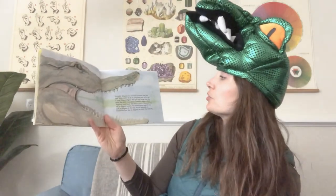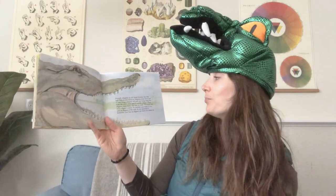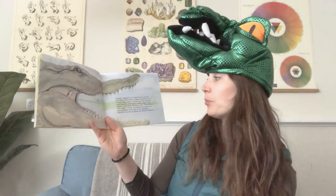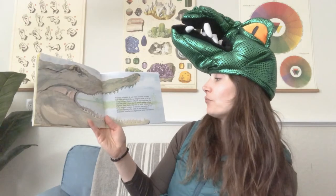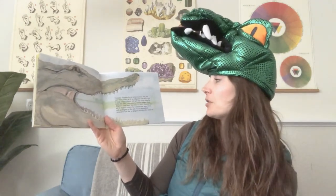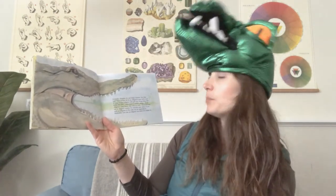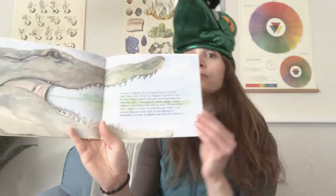Normally, alligators do not attack humans, but they have been known to do so. Alligators must kill to eat, and a large hungry alligator will grab any living thing that looks like prey, even a person. In wildlife refuges where alligators roam freely, stay near an adult. Whenever you are in alligator country, be watchful near the water. And if you spot an alligator in the wild, do not approach it — remember how fast an alligator can move if it wants to.